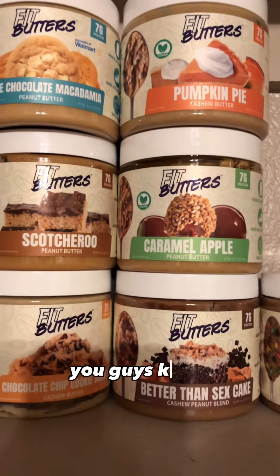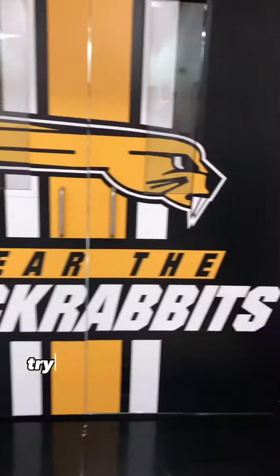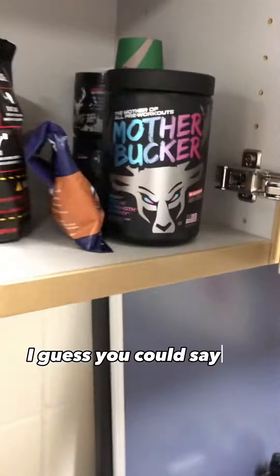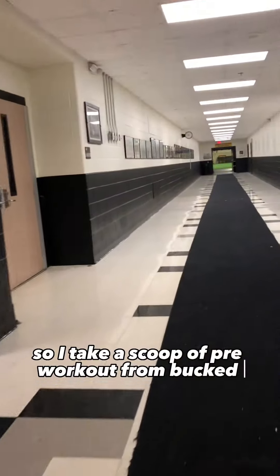I get up about 5:15 or so. As soon as I wake up I like to have a scoop of fit butter for breakfast. The weather got super cold and super nasty out of nowhere, so we're going to end up practicing with our freshmen this morning in the indoor to try to shelter them a little bit. I want to make sure I get a good workout in this morning, so I take a scoop of pre-workout from Bucked Up.